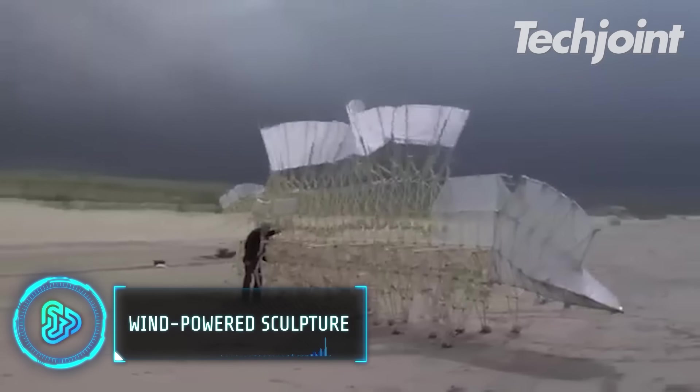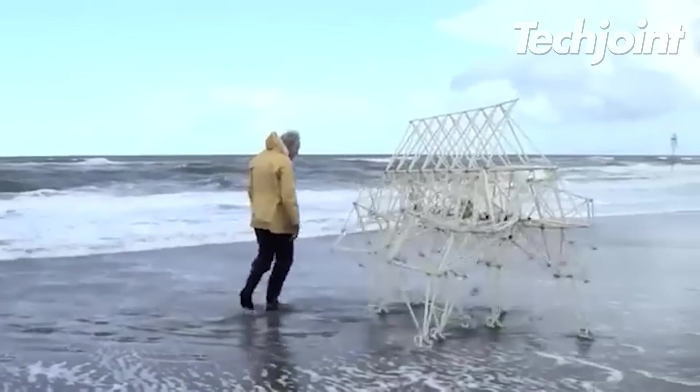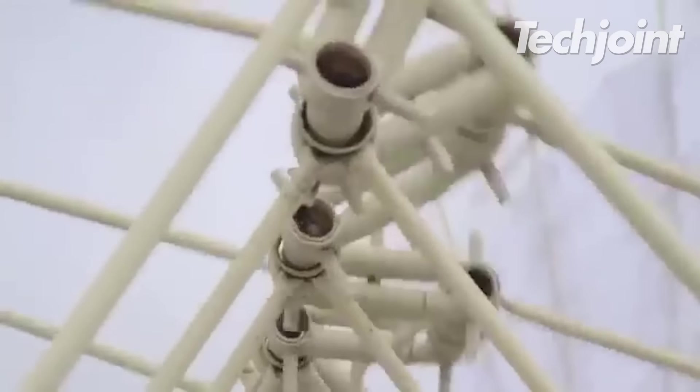This gigantic sculpture is purely made of wood and powered only by the wind. You can find them mainly walking on dunes and beaches. The plastic pipes help preserve the sand from the rising sea.